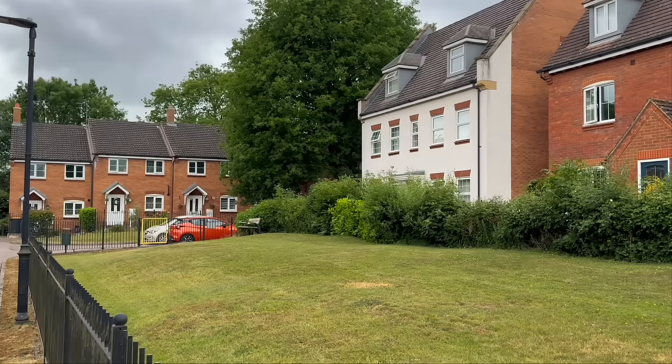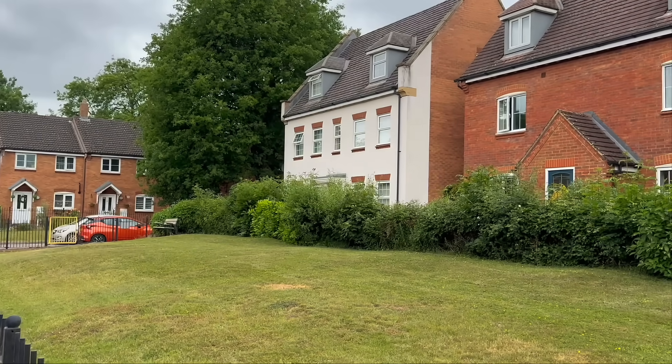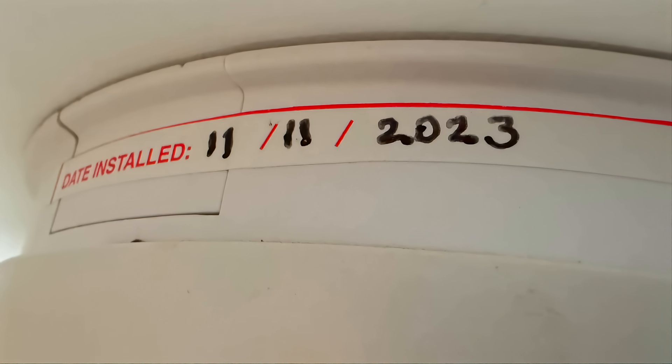Rachel's a little camera shy, but from inspection I can tell you hers were installed on the 11th of November 2023. What makes her property different from everyone else on the estate is the fact that she rents it. And as part of that rental agreement, they must be kept up to date. But if you own your own house, it seems like you don't care.